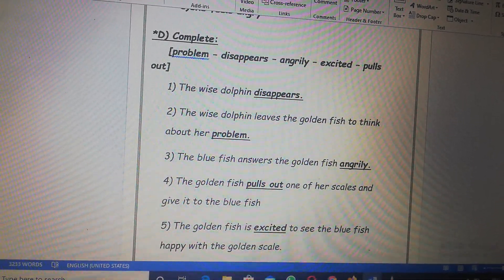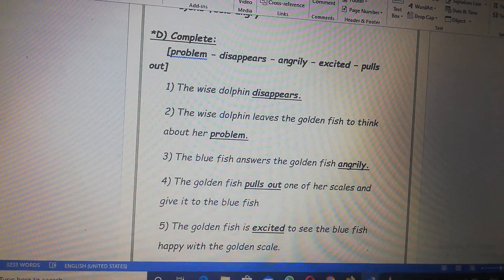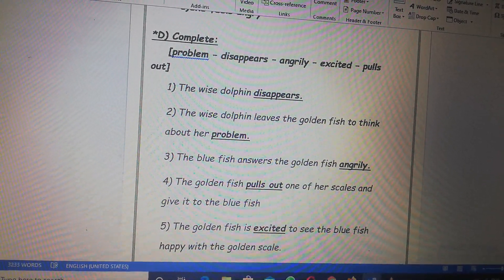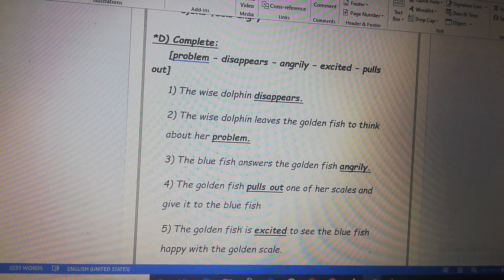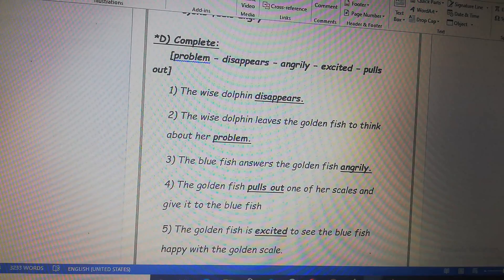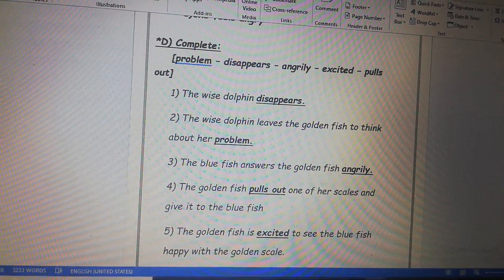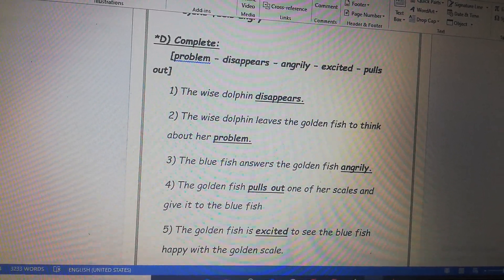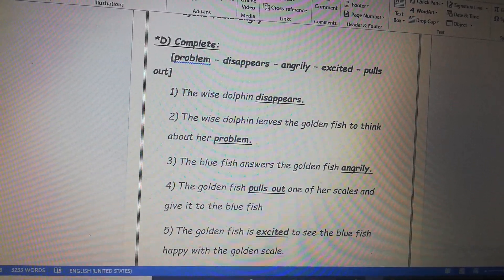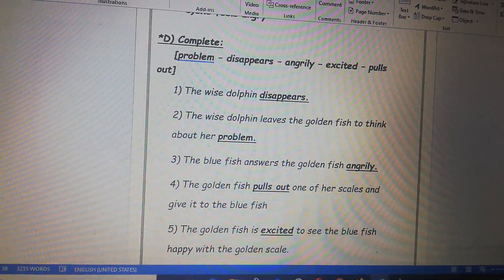Number three, the blue fish answers the golden fish angrily. Number four, the golden fish pulls out one of her scales and gives it to the blue fish. Correct. Number five, the golden fish is excited to see the blue fish happy with the golden scale. Great job.